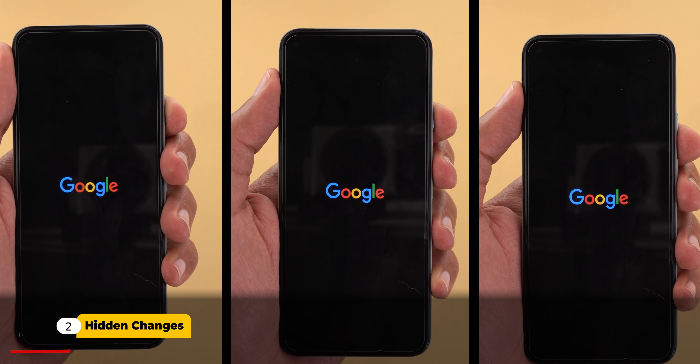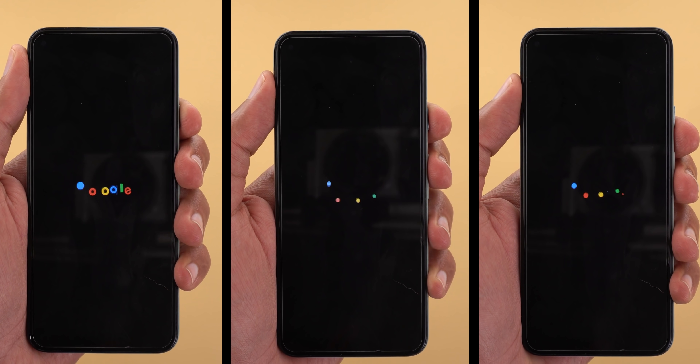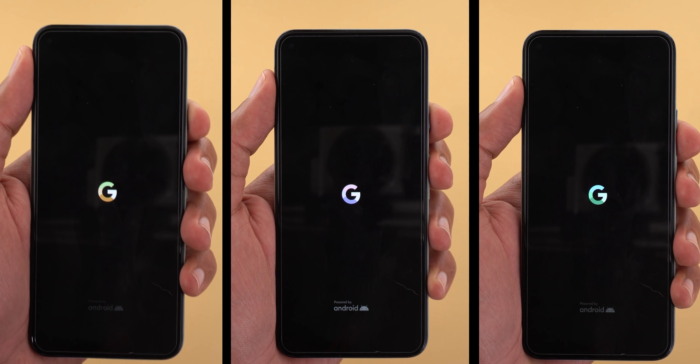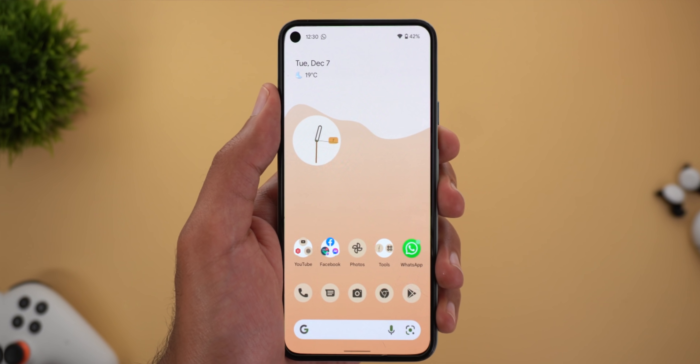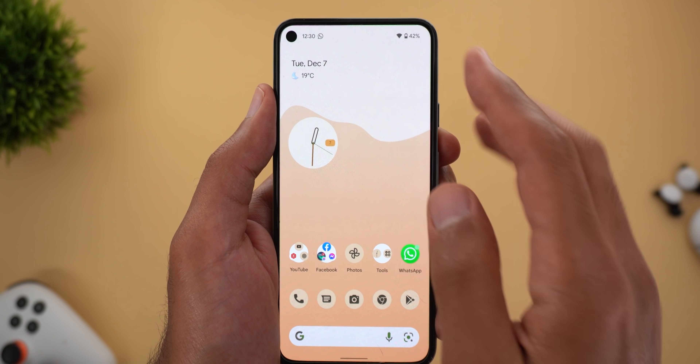The most hidden feature in this update is the new boot animation. The Google logo will now use the same colors you chose under the Wallpaper and Style app, and here I have three different colors as an example. Let's continue with the hidden features before talking about the stuff Google already mentioned.